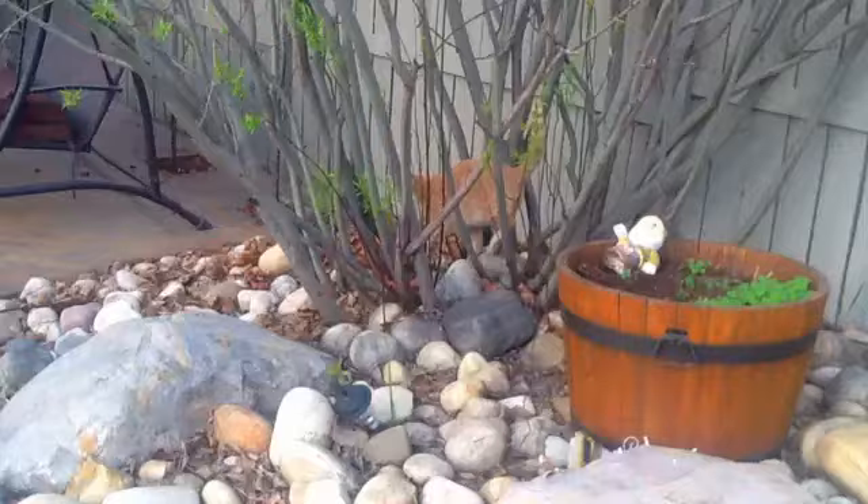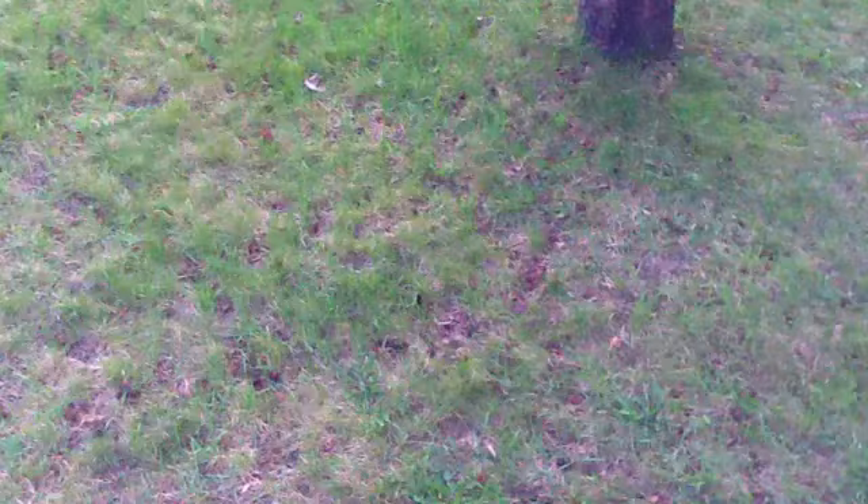Also, they like climbing on rocks and on fences. For the food part, they also like eating mice in the outdoors.